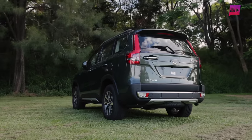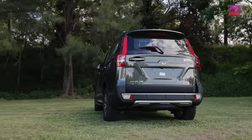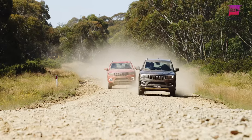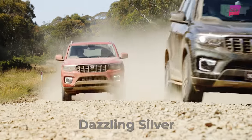A distinguishing feature is a metallic Scorpio tail element integrated into the beltline, adding a touch of fierceness to its look. The stacked tail lamp design gives it a really strong presence from behind. It's available in five colour options: Deep Forest, Napoli Black, Everest White, Red Rage, and Dazzling Silver.